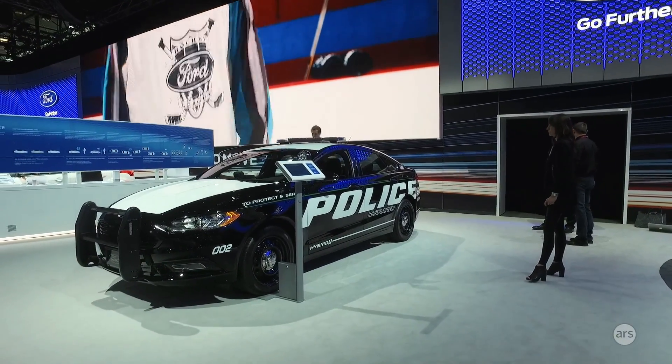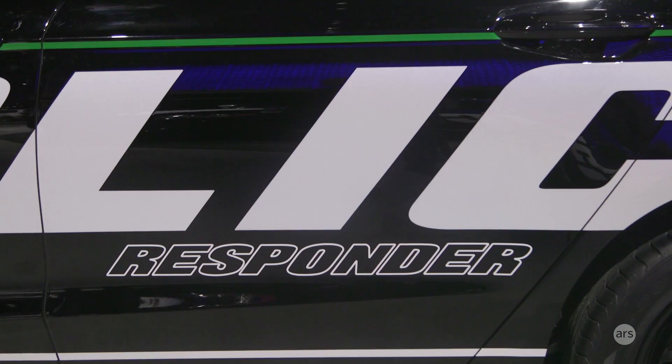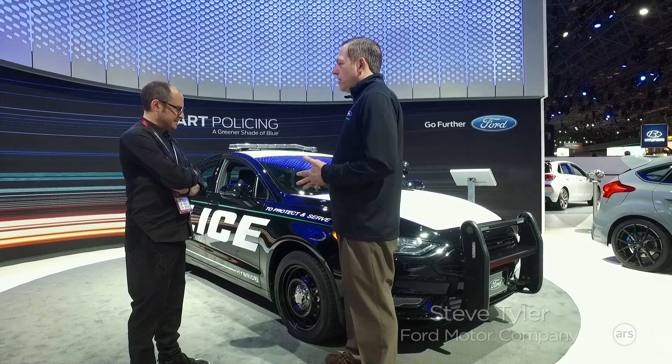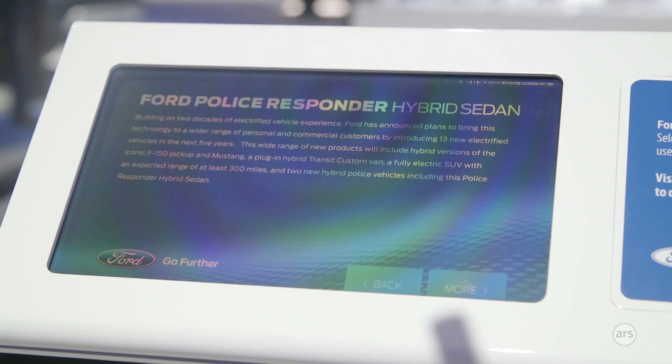Hi everyone. It's Jonathan Gooden from Ars Technica. I'm here with Steve Tyler from Ford, and we're here to see Ford's new hybrid police car — an interesting looking machine. Thank you very much, we're very proud of it. It's the first ever pursuit-rated hybrid police vehicle to market, and we're really excited about it.